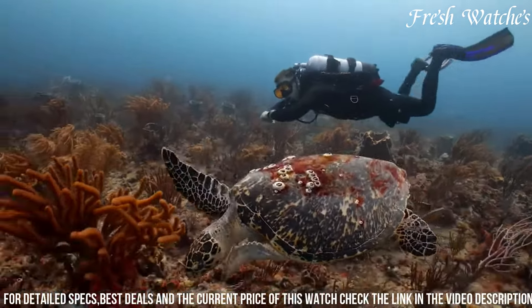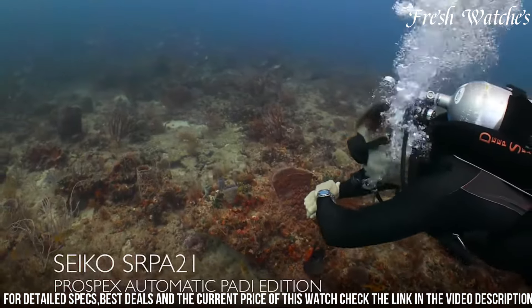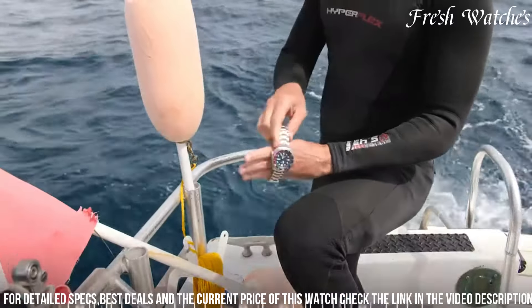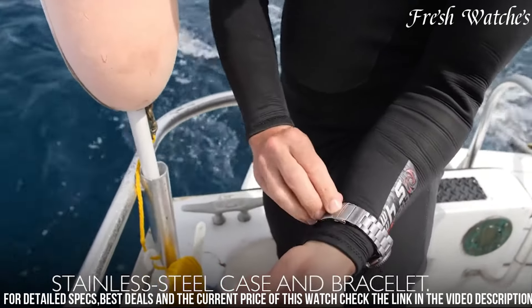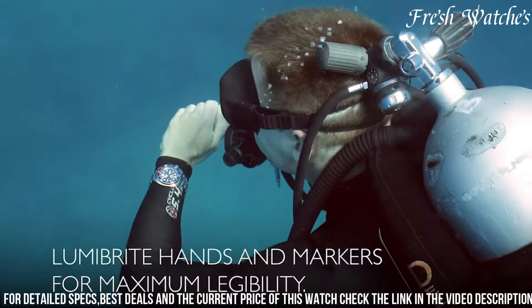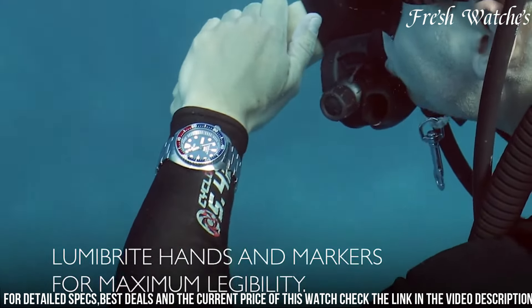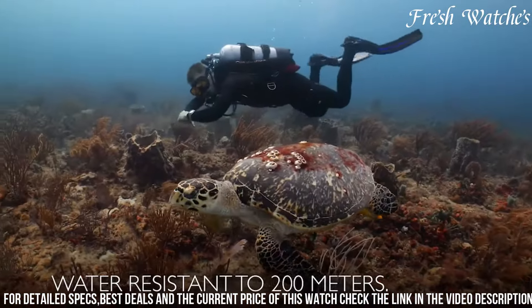The unidirectional rotating bezel allows for precise tracking of dive time. Powered by an automatic movement, this watch is a testament to Seiko's renowned craftsmanship and accuracy. With a water resistance of 200m, it's designed to accompany divers on their underwater journeys. The Seiko Prospex SARP21 combines functionality with elegance, making it the perfect choice for both avid divers and those with a keen sense of style.